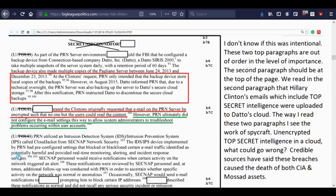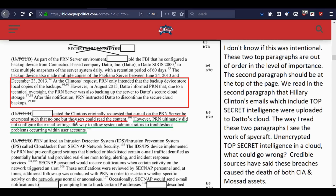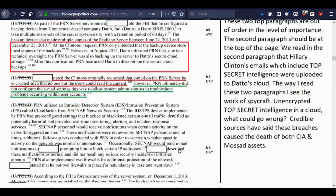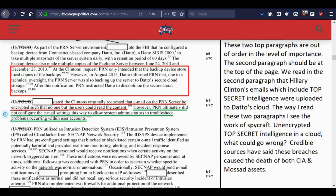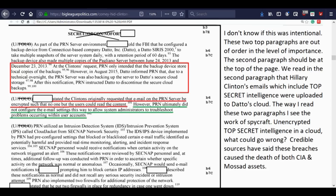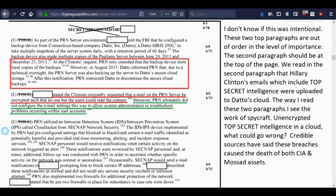Credible sources have said that these breaches caused the death of both CIA and Mossad assets. A redacted person stated the Clintons originally requested that the email on the PRN (Platte River Networks) server be encrypted such that no one but the users could read the content. However, PRN ultimately did not configure the email settings this way, to allow system administrators to troubleshoot problems. As part of the PRN server environment, he configured a backup device from Connecticut-based company Datto Inc. — a Datto Cirrus 2000 — to make multiple snapshots of the server system daily, with a retention period of 60 days. The backup device also made multiple copies of the Pagliano server between June 24, 2013 and December 23, 2013.